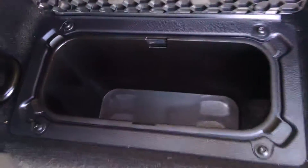Right here it kind of acts as a cooler if you need to keep something cool or not. There's also some other storage underneath both sides, under those carpets right there.